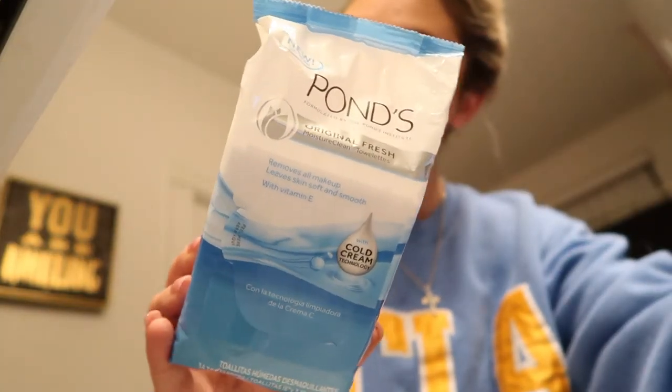I like to put my hair up before doing anything, and then I take the Ponds makeup wipes and wipe my face off completely, trying to get off all of the makeup, all of the dirt, all the disgustingness from my day, making sure all my pores are completely open.